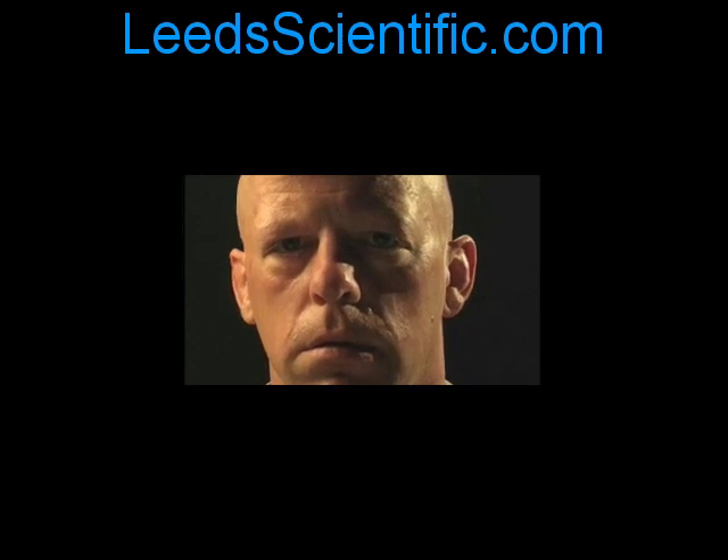Remember, for a full scientific explanation of how this works, visit our website at www.leedsscientific.com — that's L-E-E-D-S-S-Scientific, one word, dot com — and click the Science of Sculptees page.